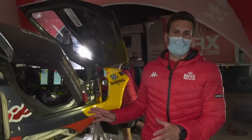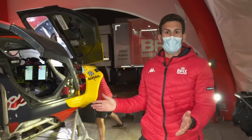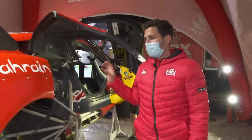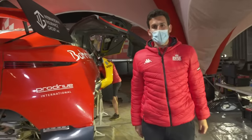Once we knew where the performance of the car was with the upgrades, we left it and decided to work on navigation, which is where we lost quite a lot of time last year. So the big focus this year is to make sure the car is reliable, that we don't make any navigation mistakes, and then we'll see where we are at the end of Dakar 2022.